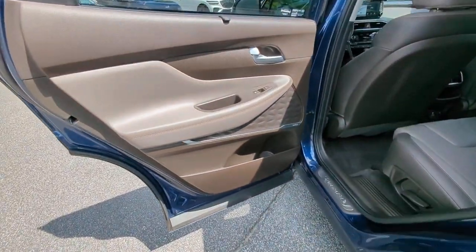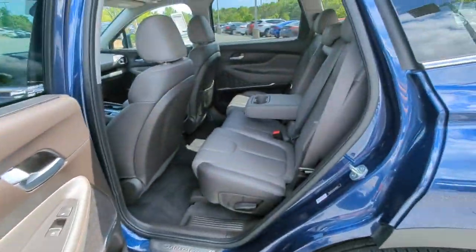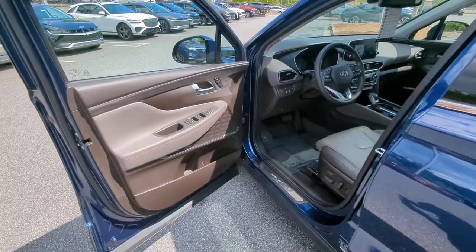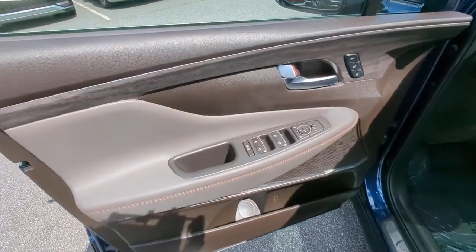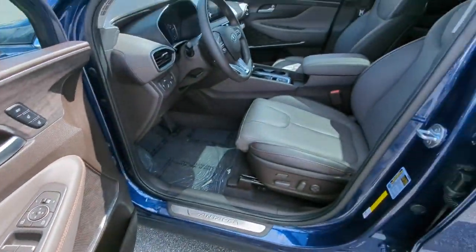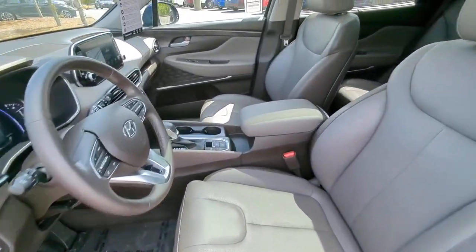heated and/or cooled front seats, Apple CarPlay and/or Android Auto, navigation system, moonroof, keyless entry, power passenger seat, heated rear seats, and heated mirrors. Get the comfort features and style you deserve — this Santa Fe is waiting to take you places.